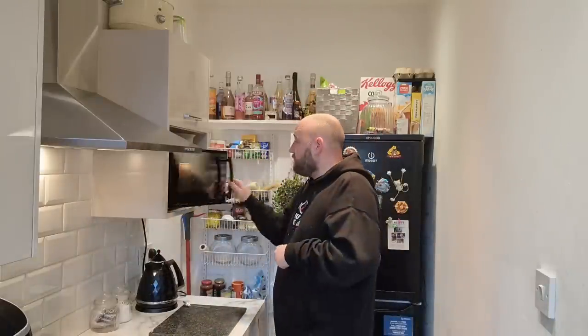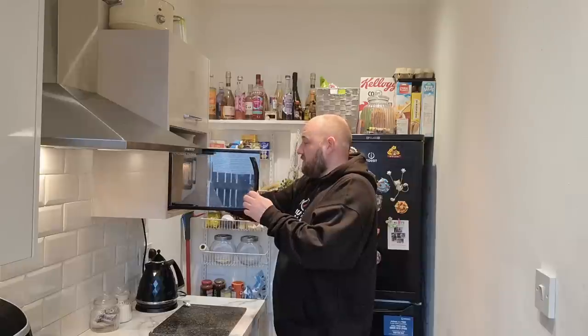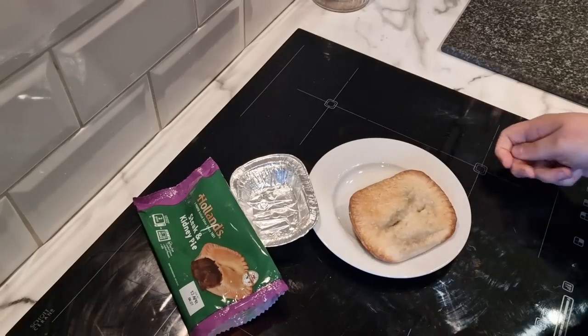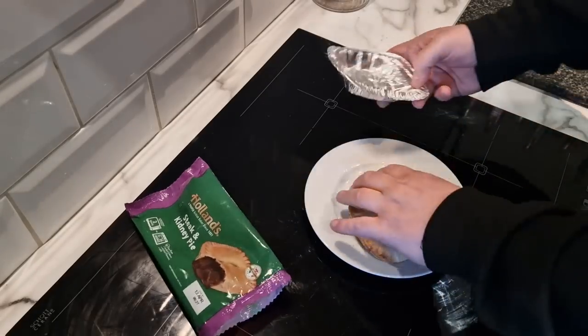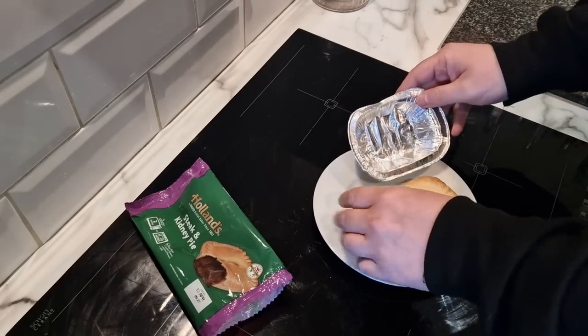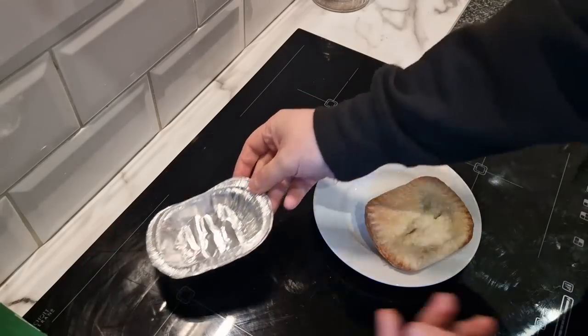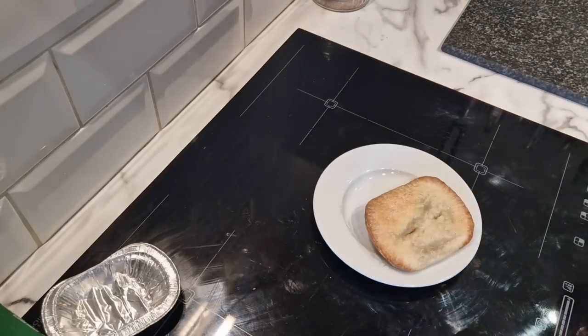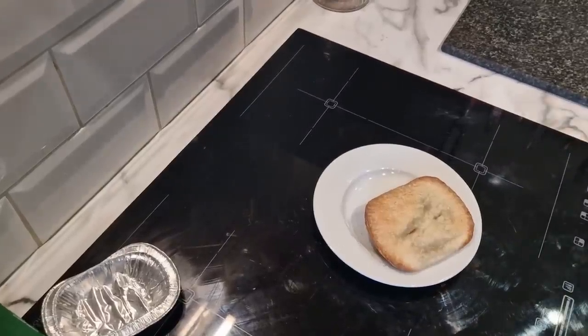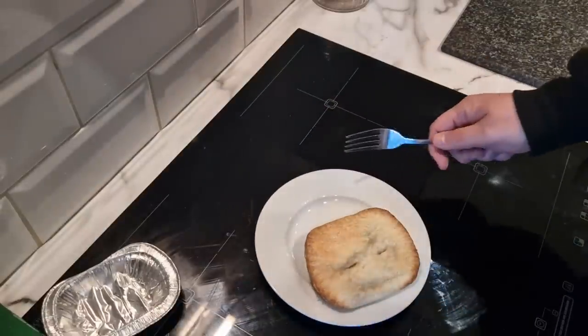Please help me by hitting subscribe, the notify bell, and dropping a like and a comment — let me know what your favourite type of pie is: is it Hollands, is it Pucker, or one of the own-brand ones? This is done now. It looks a bit sunken if I'm honest. Come down here — oh wow, it's so hot! I'm going to let it cool for a minute. Actually, let's not bother, let's just cut into it.